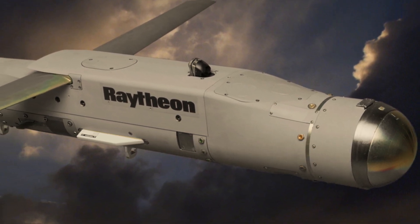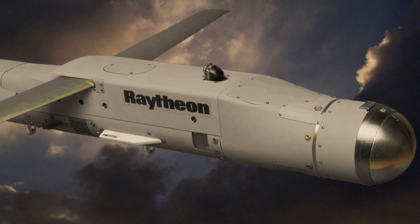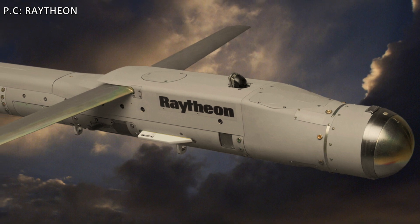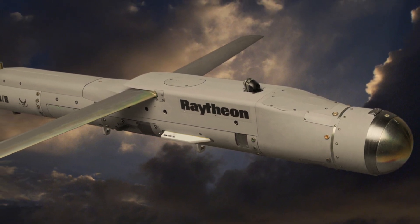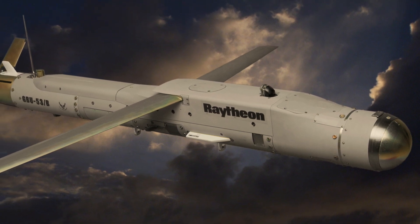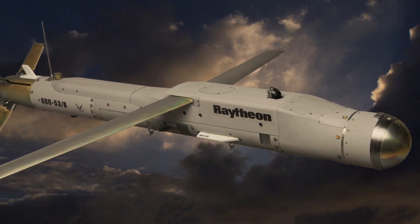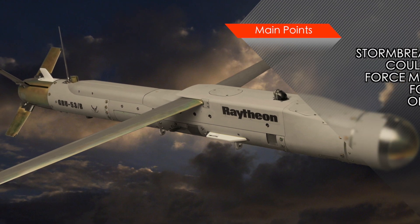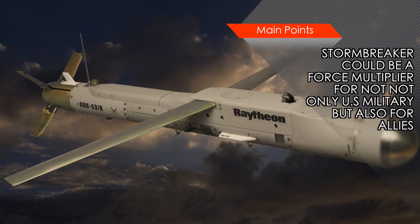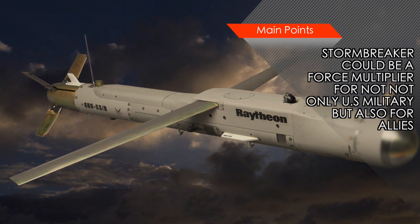Stormbreaker has also seen interest from other countries. The U.S. government has approved the sale of 3,900 SDBs to the Royal Australian Air Force for use on their F-35As. The Republic of Korea Air Force may also be adding Stormbreaker for use on its F-15K aircraft. Stormbreaker is shaping up well and is expected to play an important role in the coming days.